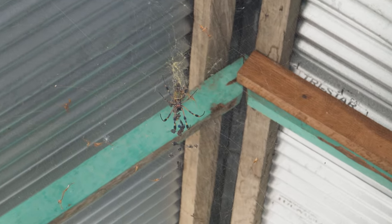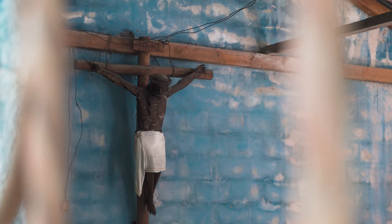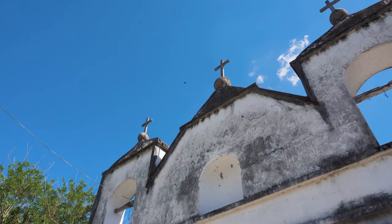Graveyards? Creepy. Spiders? Creepy. Abandoned churches? Creepy. Combine all three and we're gonna find ourselves in the middle of a horror movie.